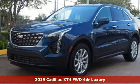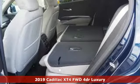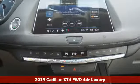Here's a new 2019 Cadillac XT4. The only thing better than owning a Cadillac is driving a Cadillac. It comes with great features you'll love.